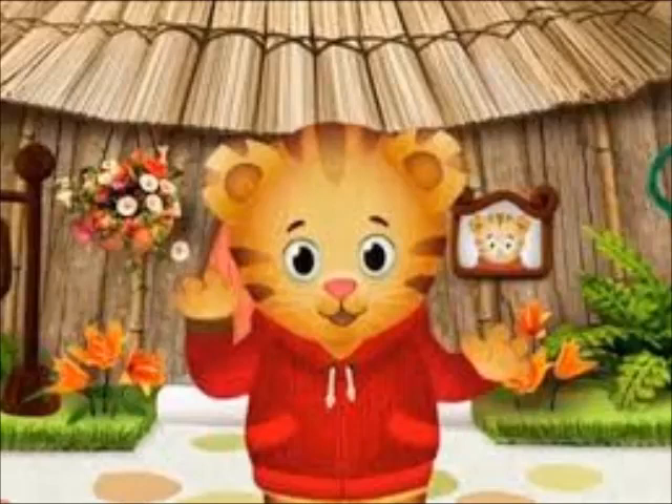Ziggurats were made very tall because they wanted them to resemble mountains. People did this because they thought of it as stretching from earth to the heavens. What things do you see that are alike? There was a big temple at the top of the ziggurat. These temples were reached by very long and wide staircases. Hey look, it's Prince Wednesday. Ziggurats were large places of worship. They looked like pyramids but had layers like a cake.